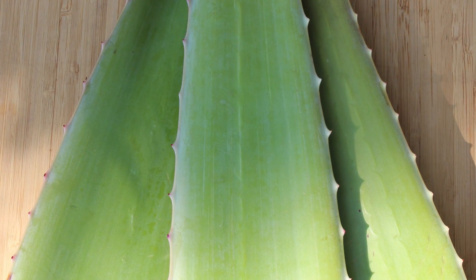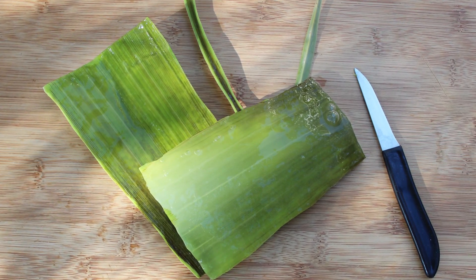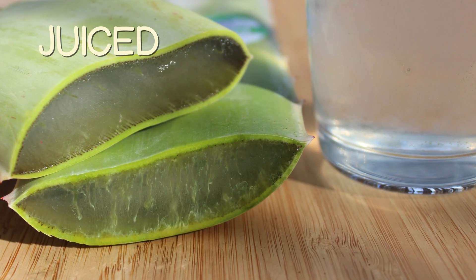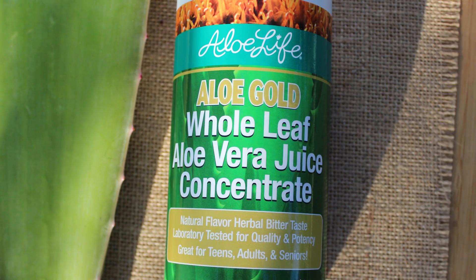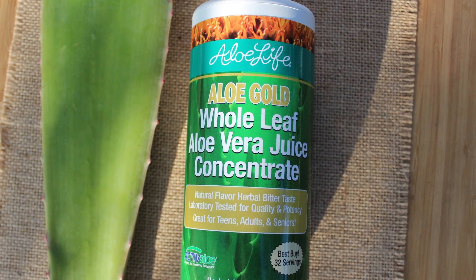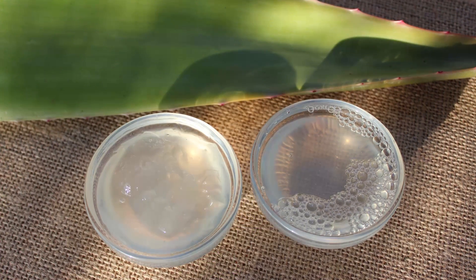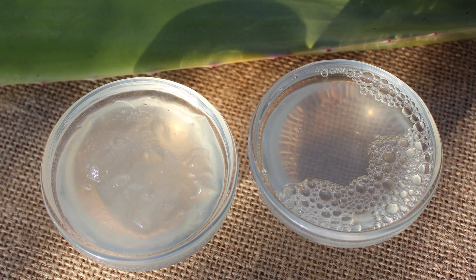When a product is labeled whole leaf aloe juice, this means that the trimmed, washed whole leaf — often including the green rind — is first juiced and then filtered using different methods depending on the company. These types of bottled aloe juices therefore contain the gel even though they are of a liquid consistency. Likewise, they include both high and low molecular weight polysaccharides.